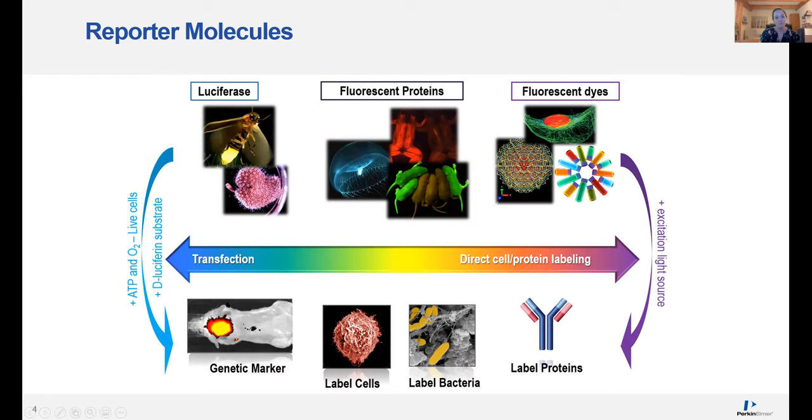Fluorescent imaging does require an excitation light source, and then you collect emitted light back onto the CCD camera in the IVIS. Fluorescent proteins like GFP or RFP bridge the gap between luciferase and fluorescent dyes. When setting up experiments, we try to steer you away from using things like GFP in a mouse model, as there are a lot of potential problems. So if you're going to be using fluorescence, redder is better — try to select reporters that are more red shifted. The beauty of fluorescent dyes is really unlimited potential: you can label nearly anything from proteins to antibodies to nanoparticles to cells.